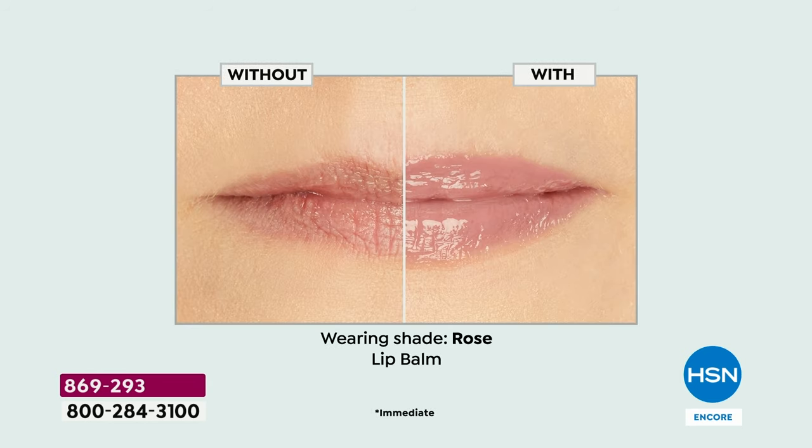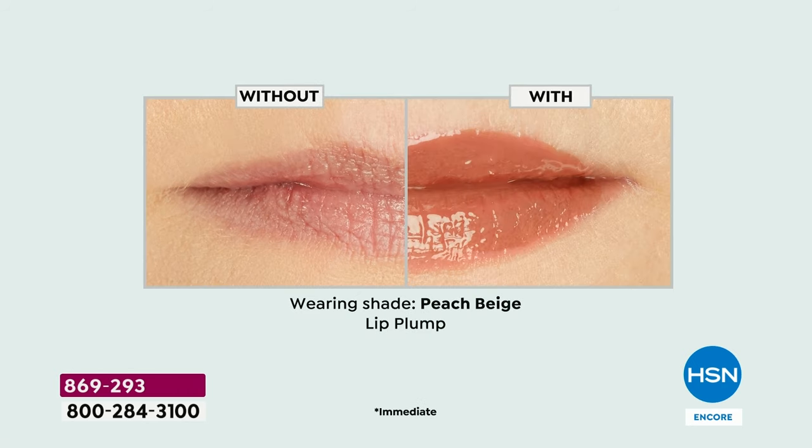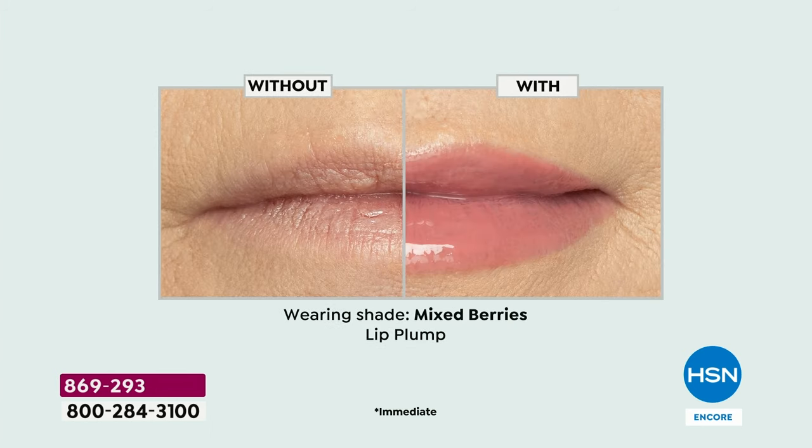It is the iconic Maracuja Juicy Lips from Tarte Cosmetics and you have a choice of either the balms — if you have super dry, parched lips that are just dying for hydration — or the plump, my personal favorite. If you want lips that look big, voluminous, juicy, kissable, with a really beautiful cooling sensation, the plumps are for you.